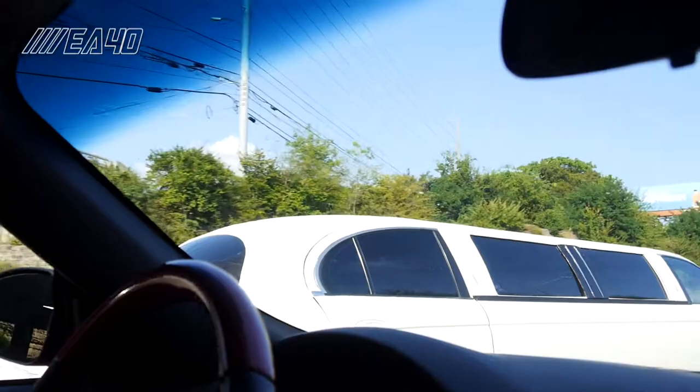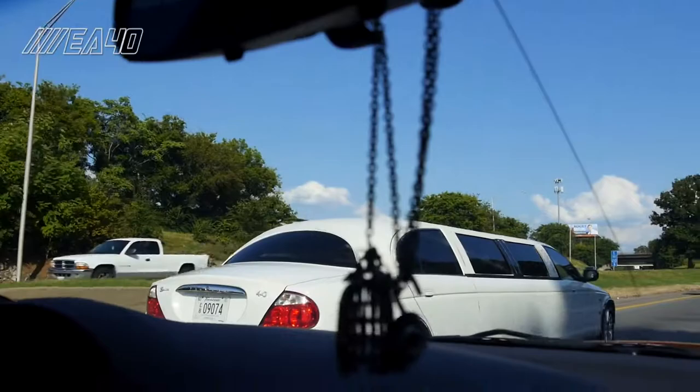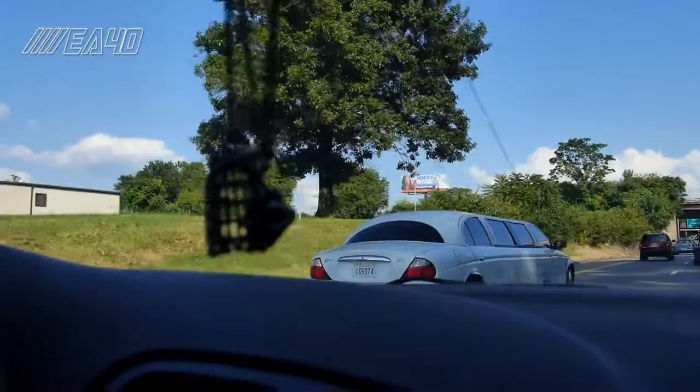Hit him up — All Stars Limousine. They got Twitter and they got Facebook, two of the dying social media platforms. I'll call him and tell him I need to get him on Instagram. 5165701. Alright, I got him.